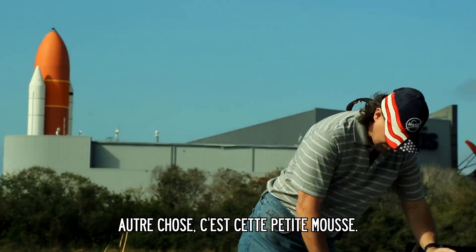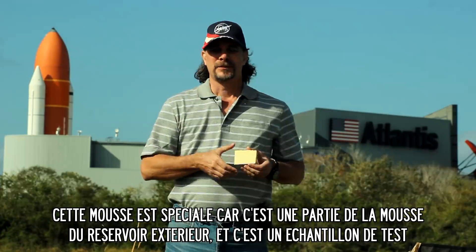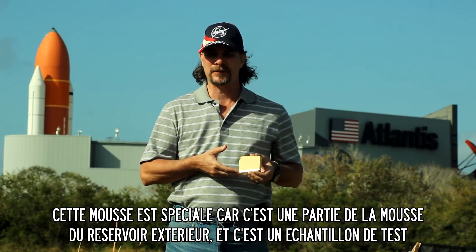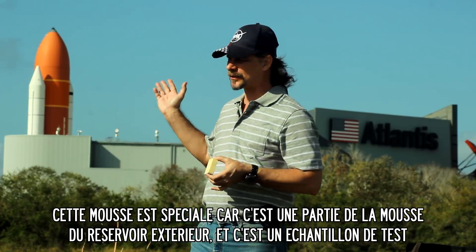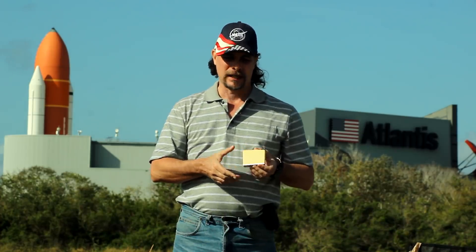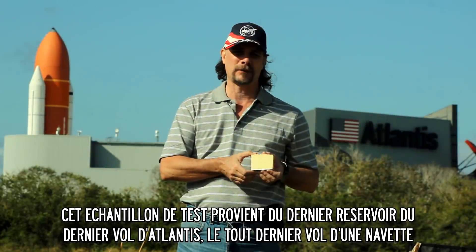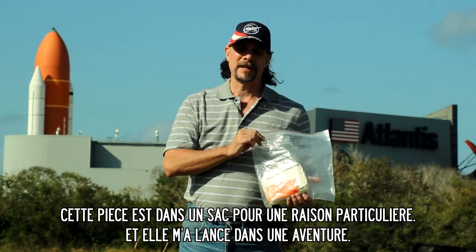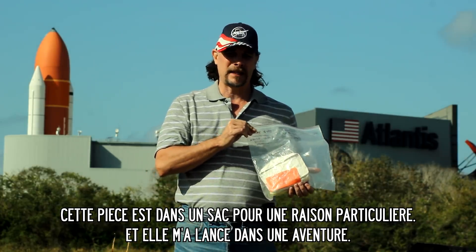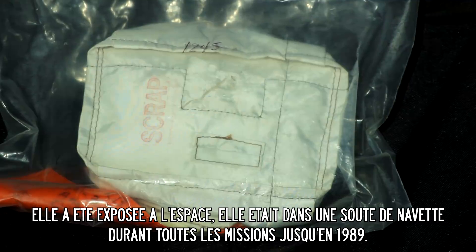Something else that's rather interesting is this little item here. Part of what's so special about this foam is that it was actually the test foam. Before they put foam on the external tanks, they do tests on the foam first. This was test foam from the final Atlantis flight — from the final space shuttle flight. I keep it in this bag specifically for a reason at the moment. It also sent me on a journey, because it's another actually flown piece of a space shuttle.